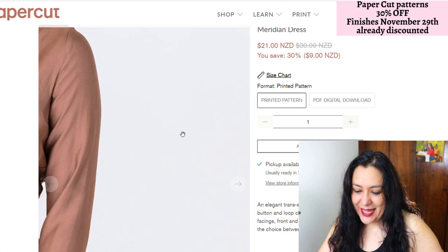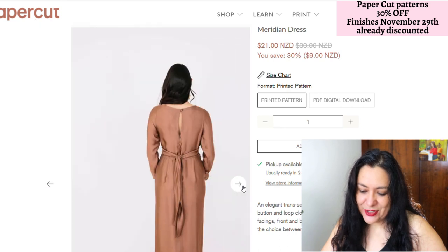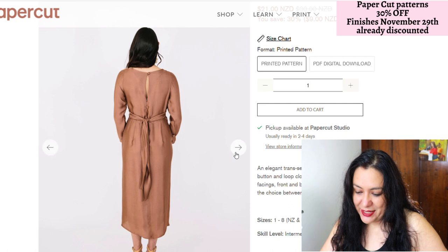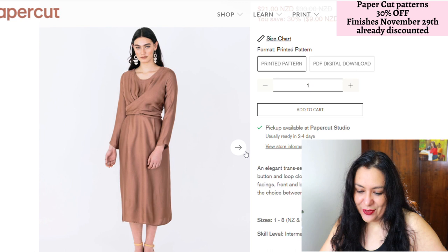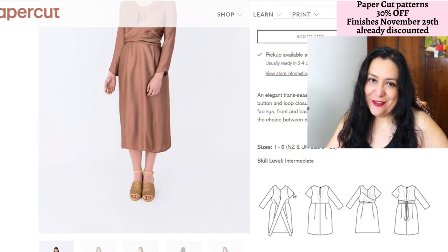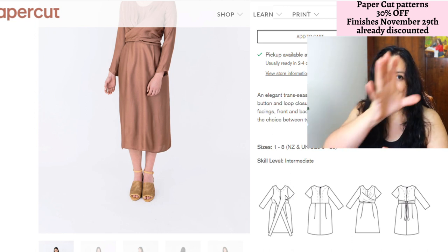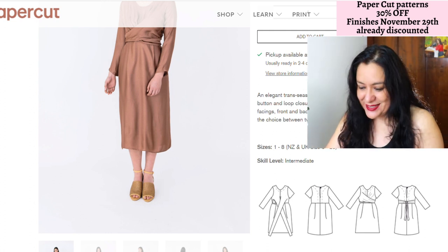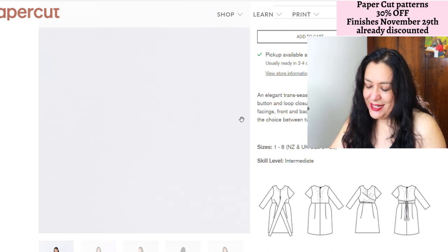The Meridian dress — I like this crossover detail on the front. It's really pretty. They photographed it in a solid so you can see it really well. I like that it's a straight skirt, not voluminous, and I would make it shorter. I can already tell this is a really fabric-hungry pattern because I know the front piece is going to be really big and go diagonal on the fabric — but the style is so pretty it's going to be worth all the fabric it takes.